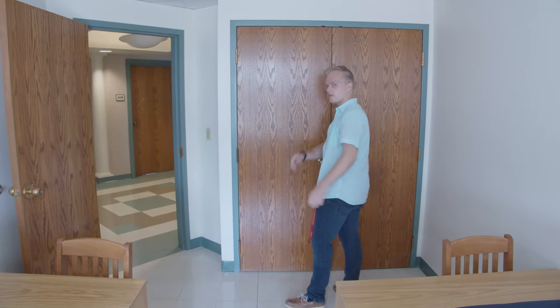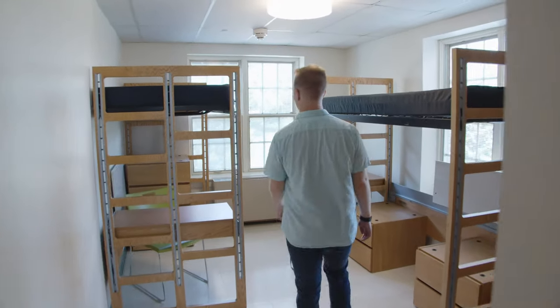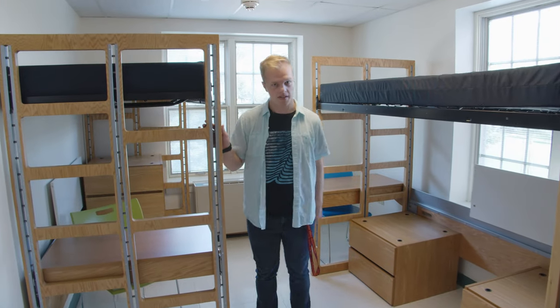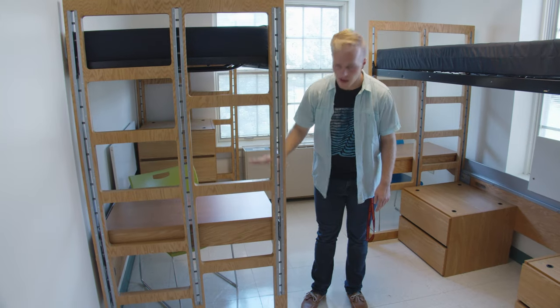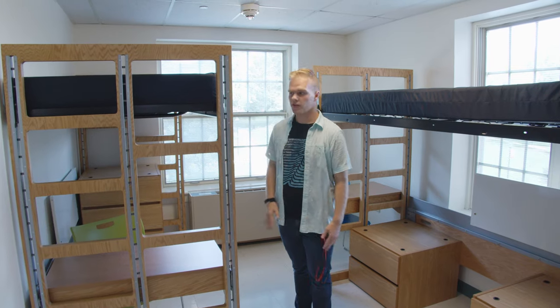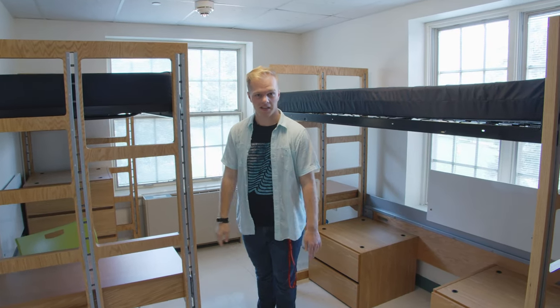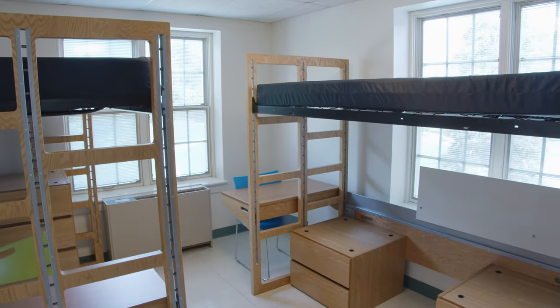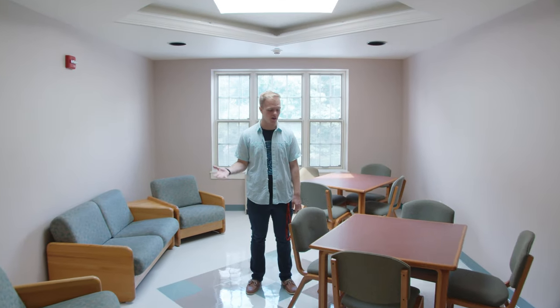Now we'll check out a room with a different configuration. This particular room has modular furniture to help save space — you can adjust where you'd like the desk, either in height or inside or outside of the bed frame, you can stack or unstack the dressers, and you can also adjust the height of the bed. This is the third floor's common space, where you can do homework, hang out with friends, play games, whatever you like. It also has a pretty cool skylight.